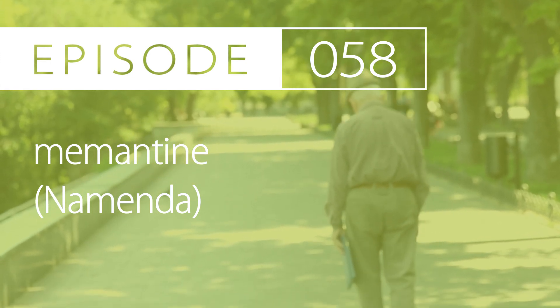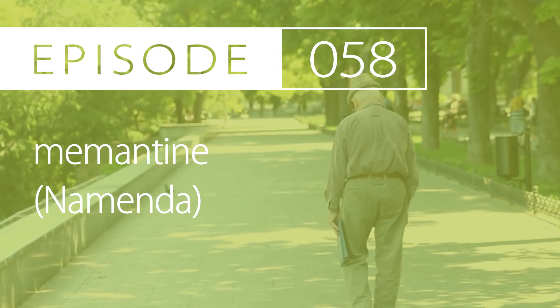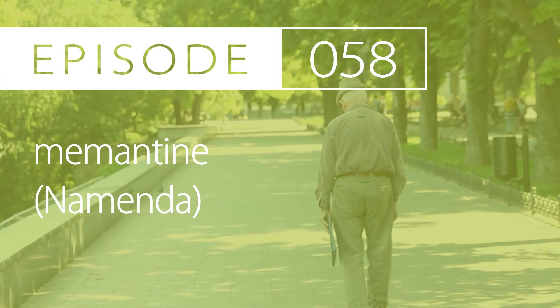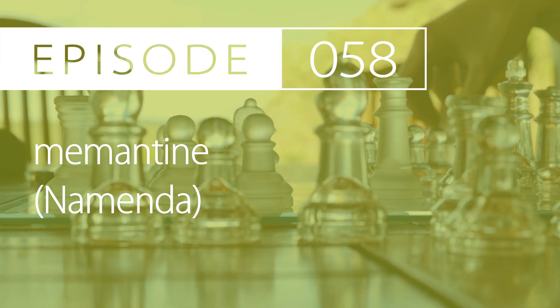An off-label use for memantine is in dementia related to Parkinson's disease, Lewy body dementia, or vascular dementia. The dosing is similar to when treating Alzheimer's disease.